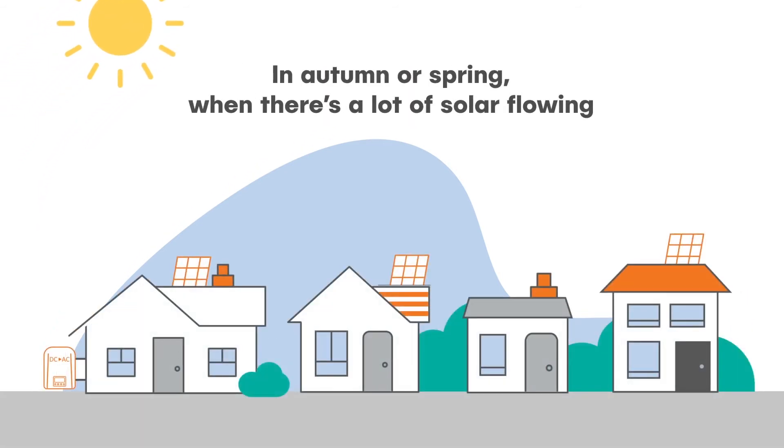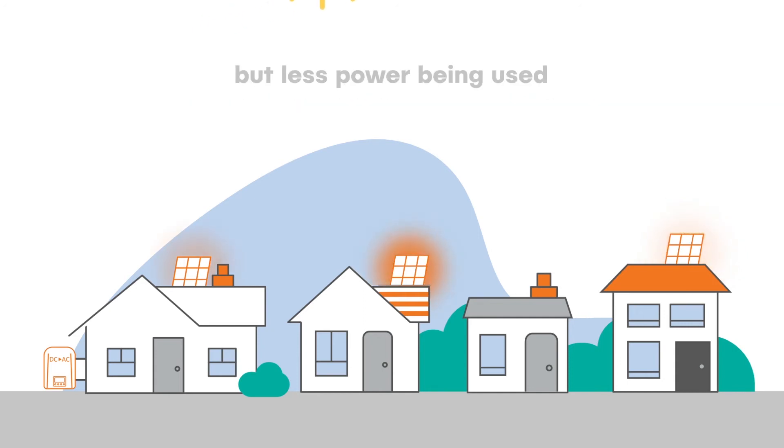In autumn or spring, when there's a lot of solar flowing but less power being used, the inverter reduces the output to stabilise the grid.